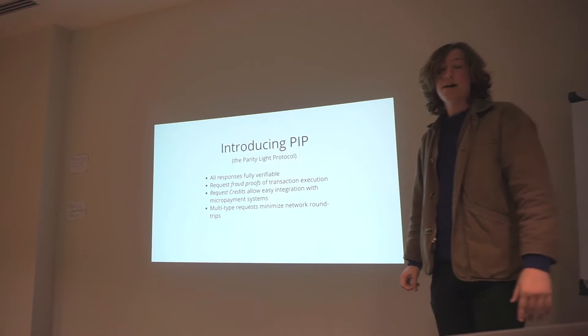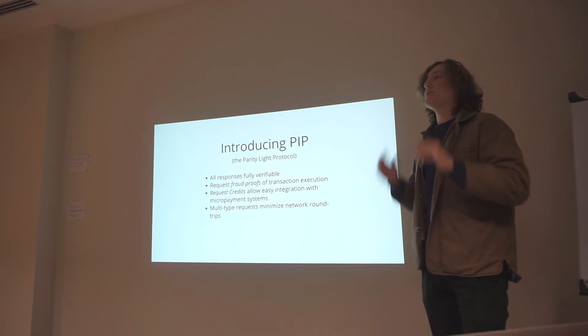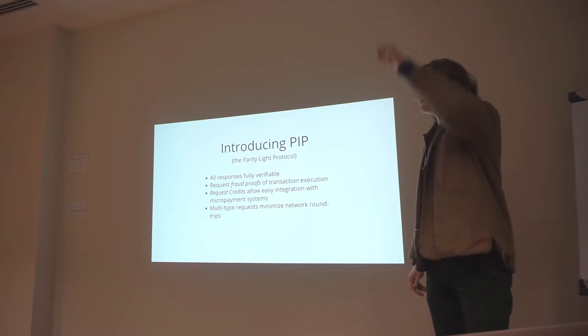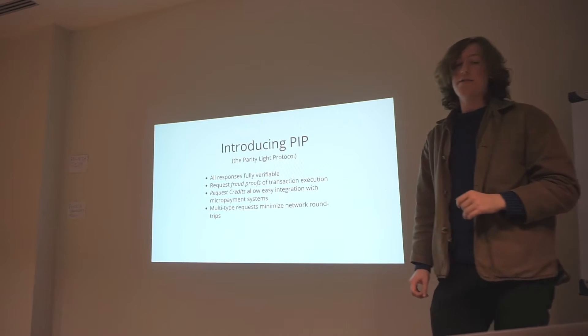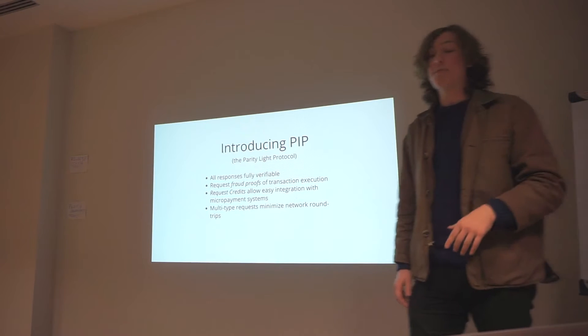There's also a system called RequestCredits, which allows easy integration with micropayment systems. Although it's not directly implemented with micropayments, this gives us the flexibility to switch systems in and out. RequestCredits basically says it'll cost you this much in credits to make this request and this much for that request. We can map these credits to physical value of some kind, or just give them out over time — it's up to the server. Lastly, we have multi-type requests: in the same packet, we can put a request for a header, a state proof, a Merkle proof of the state tree, and a transaction execution, minimizing round trips to the network.